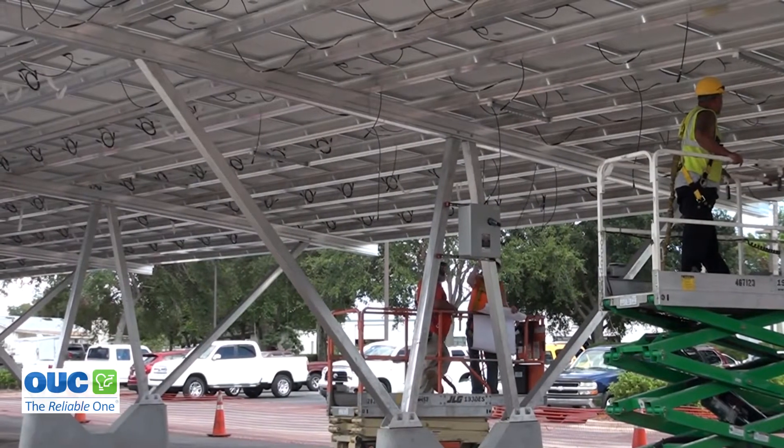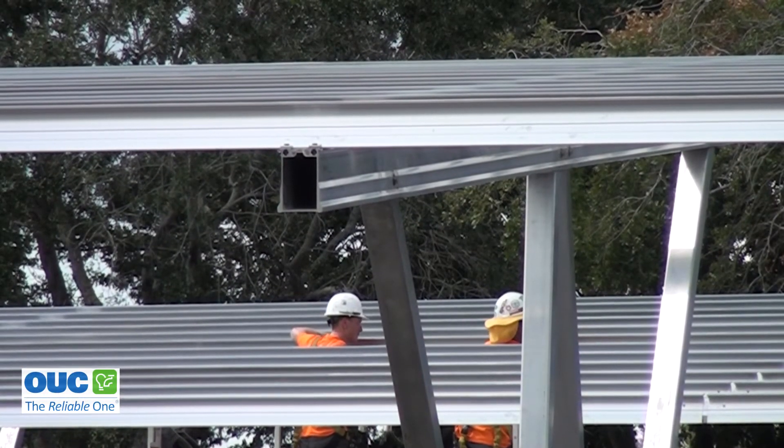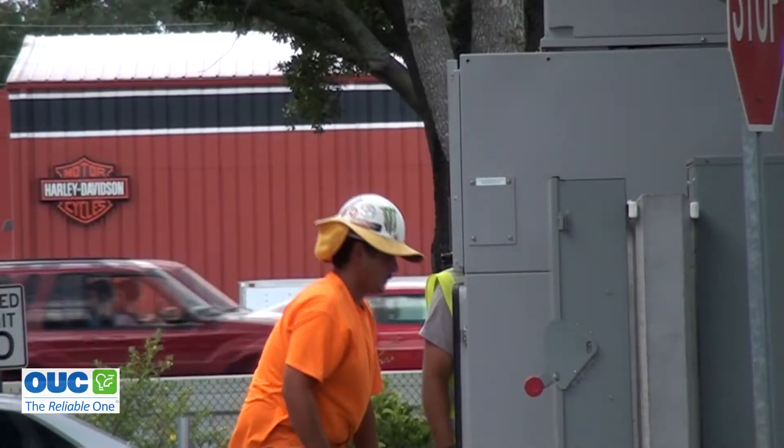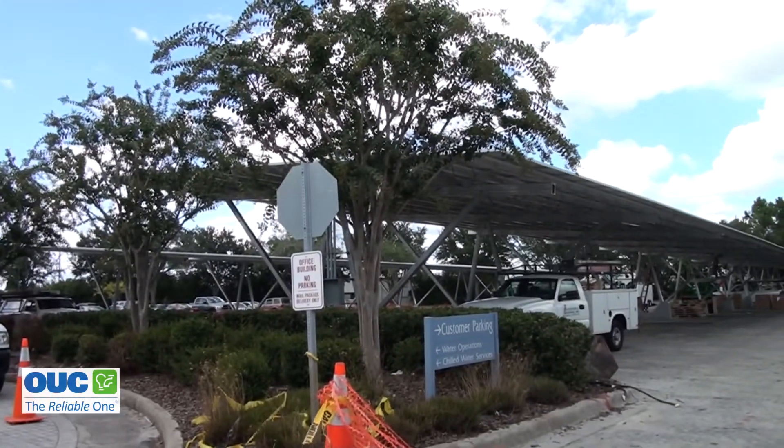It's going fantastic — as you can see, the three canopies are up and running already. Those three canopies represent 1,312 individual solar panels, collectively 400 kilowatts, sold to customers by the kilowatt block, with each block representing 112 kilowatt hours on their bill.